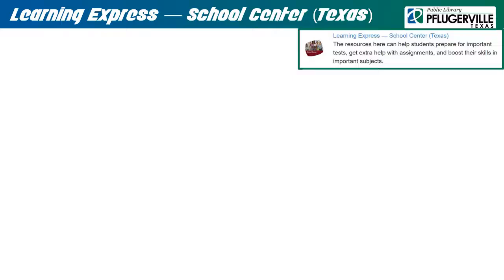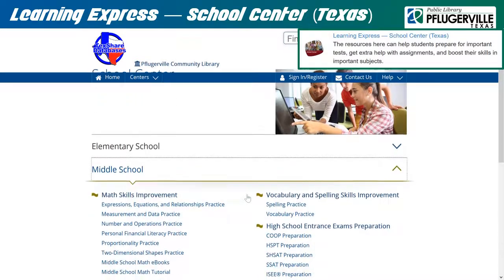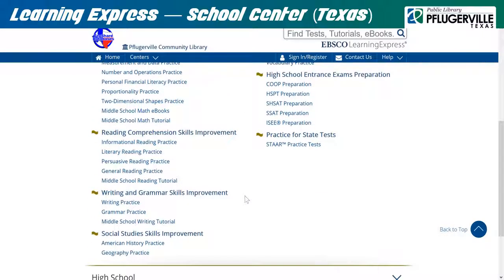Learning Express School Center, Texas focuses on significant subjects and skills that are taught in elementary, middle, and high school, including ebooks, tutorials, and tests that can help students in these grades find success in even some of their toughest courses. Simply click on a tab and follow the links to access the resources after logging in to your account.